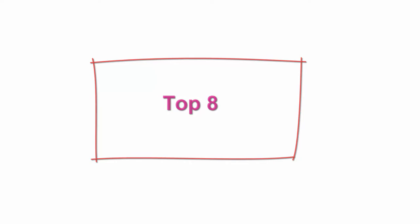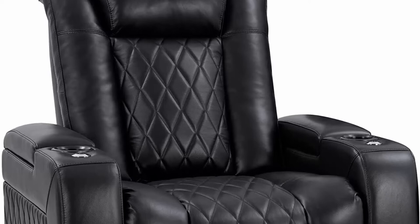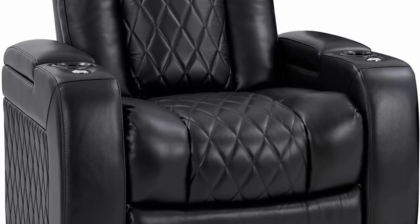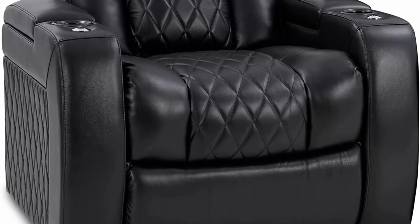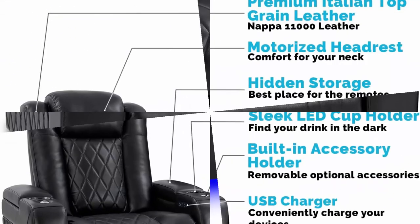Top 8: Valencia Tuscany XL Home Theater Seating, Premium Top Grain Italian Nappa 11000 Leather, Power Headrest, Power Lumbar Support, Extra Space, 400lbs Capacity, Single Seat, Black. Wrapped in Premium Top Grain Nappa 11000 Leather, extremely supple and ultra-durable, for the ultimate experience in luxury, similar to Nappa leather used in high-end marquees.